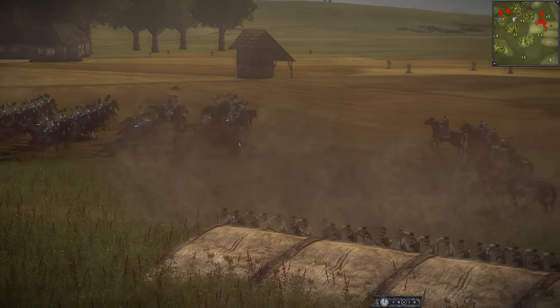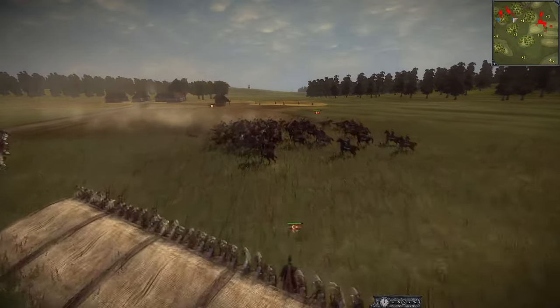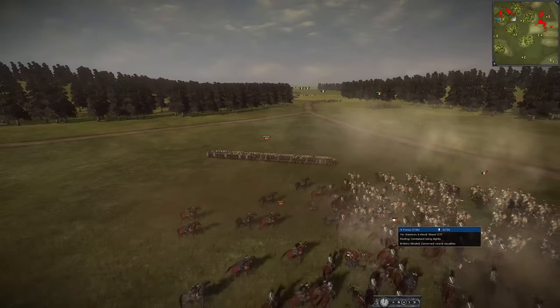Welcome back to the Napoleonic Total War III battlefield. We are already seeing some engagement very early on, and that's because the Ottomans played a guerrilla deployment here.